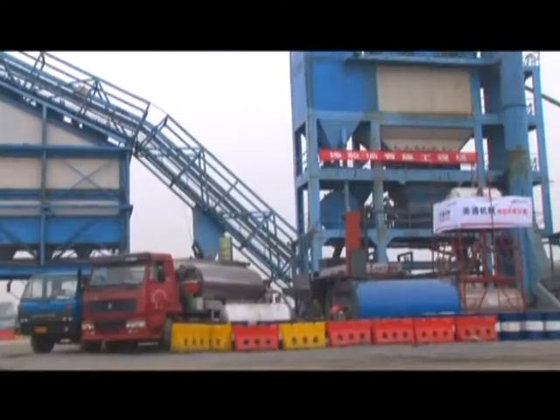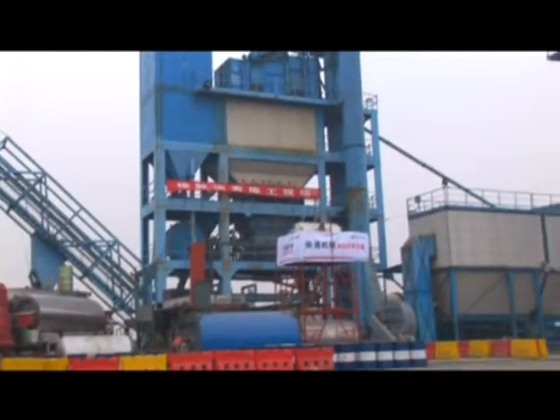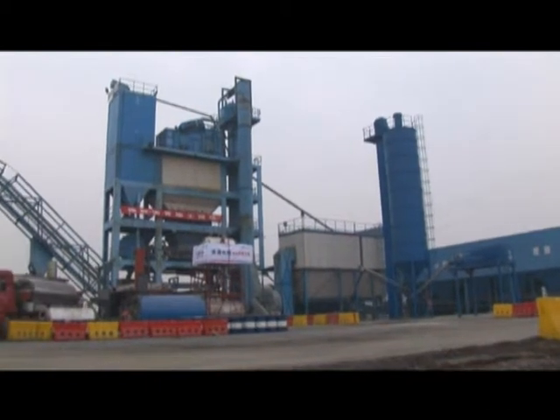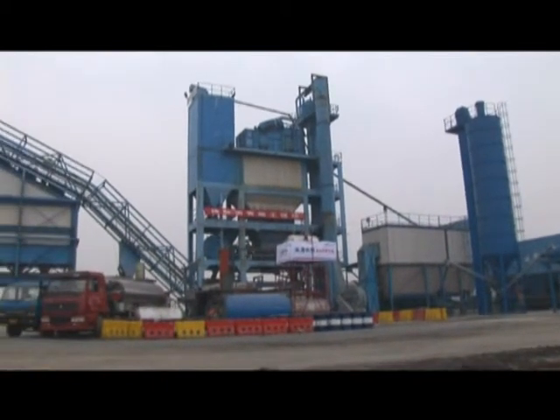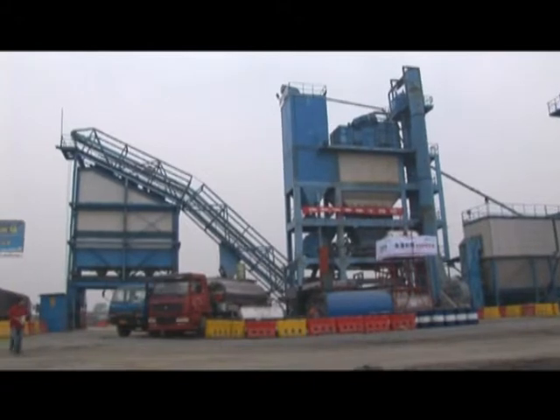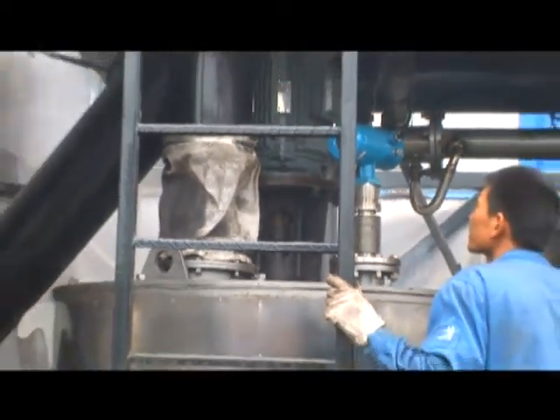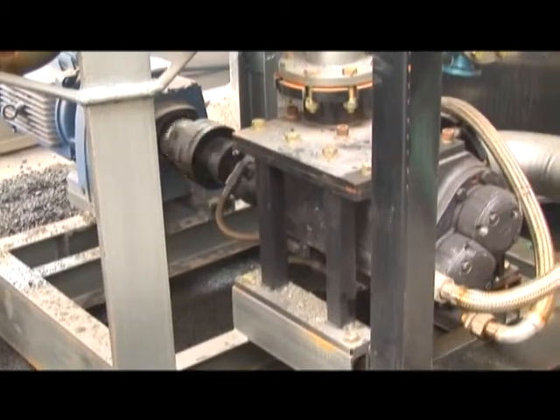Characteristic one: the equipment conforms to the requirements of wet mixing technology presented in the technological guide to design and construction with discarded tire rubber powder asphalt and mixture, newly drafted in April 2008 by the Research Institute of Highway, Ministry of Communication. It also conforms to the mature leading McDonald wet processing technology used in foreign countries.